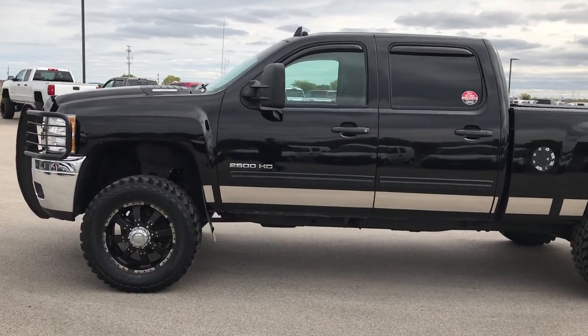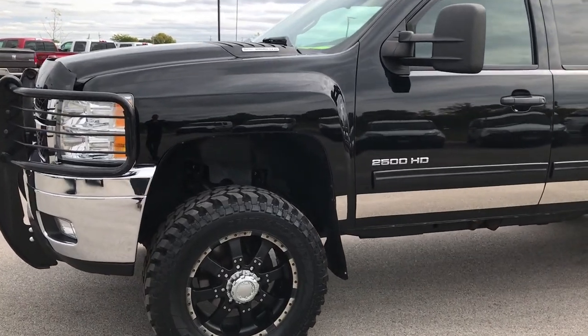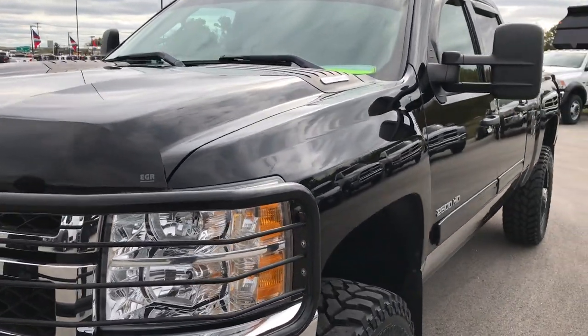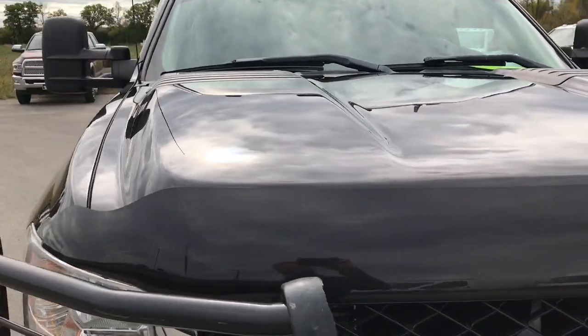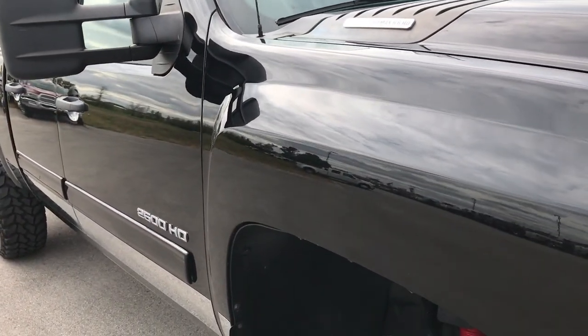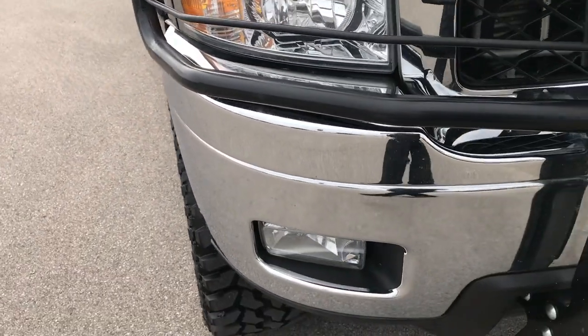This is stock number 9050A, a 2011 Chevy Silverado 2500 Crew Cab Short Box. We are here at Summit Automotive in Fond du Lac, Wisconsin, checking out this super clean truck. From this HD video, you'll be able to tell that for the miles and the age on this truck, it is in excellent condition.